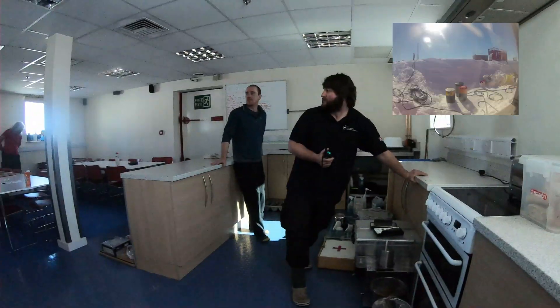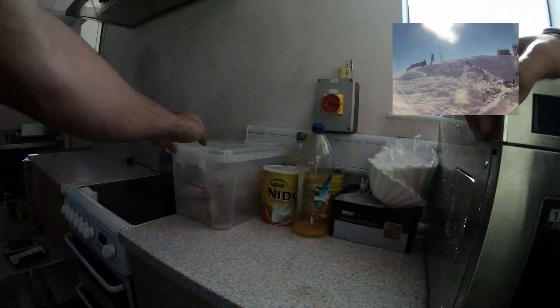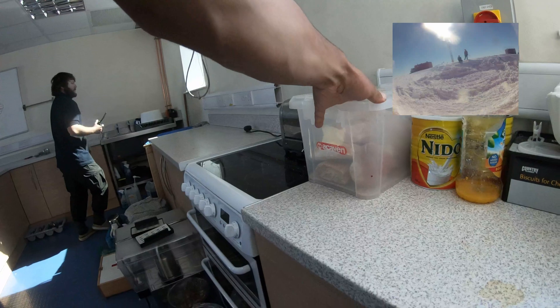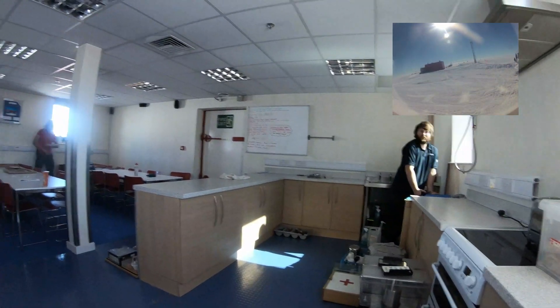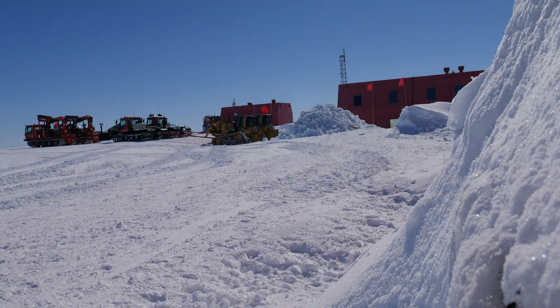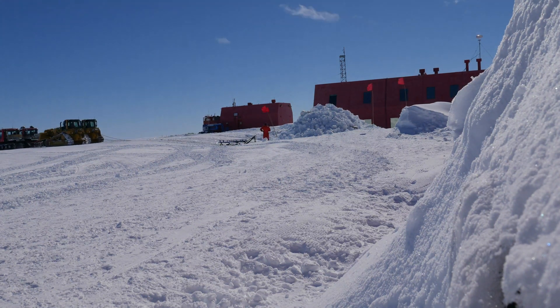It was a very strange sensation to be in a building that moves. Buildings tend to be quite a solid frame of reference, so it didn't appear like the building was moving — more that there was a force on me on the inside. It was quite strange and weird to explain.